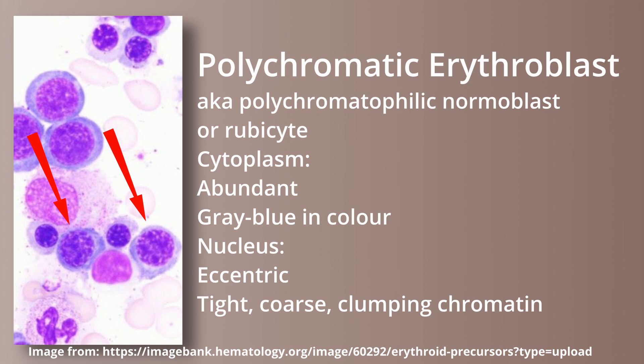The polychromatic erythroblast, also called the polychromatophilic normoblast or rubrocyte, has abundant cytoplasm that is gray blue in color. The nucleus will be eccentric and have tight coarse clumping chromatin.